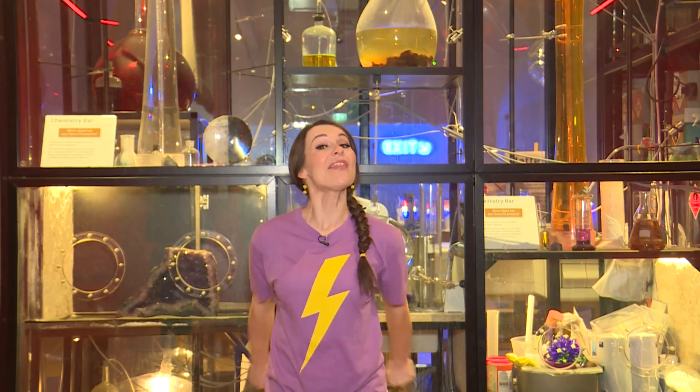Morning, Milkshakers! It is Science Week, so I'm here at the Science Museum, where I'm hoping to learn more about how things move. Follow me!